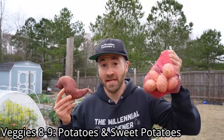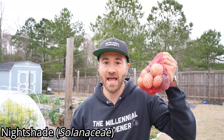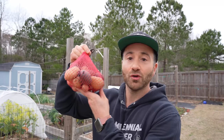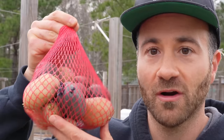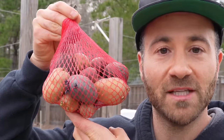Crops eight and nine are potatoes and sweet potatoes, but despite the name, they are actually in different families. Your potatoes are a nightshade like tomatoes, peppers, and eggplant, whereas your sweet potatoes are in the morning glory family — they are actually the tuberous root of a morning glory plant. But despite the fact that they are not in the same family, you should start your potatoes and sweet potatoes both at the same time because they both take a while to get going. Your potatoes you actually plant them directly after they begin sprouting.